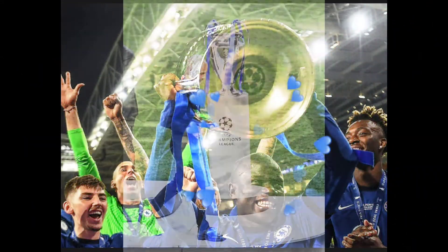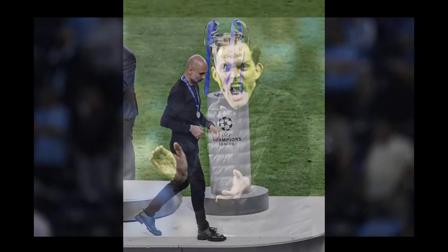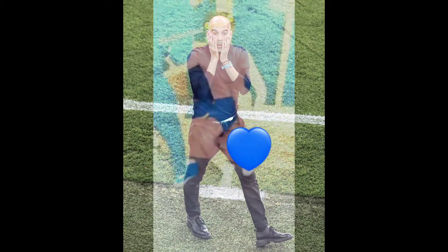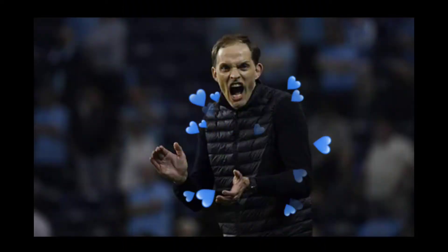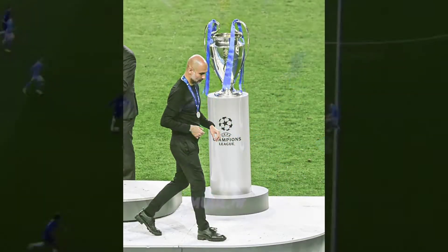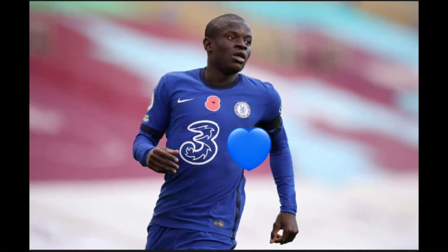Chelsea's 9-year wait for the UEFA Champions League title came to an end on Saturday when they got the better of Manchester City at Estadio de Dragao. It was an incredible performance from the West London Giants, who were resilient and aggressive at the back while their opposition, in contrast, were disappointing, to say the least. In this feature, we will discuss how Tuchel masterminded Chelsea's CL win over Man City this weekend.